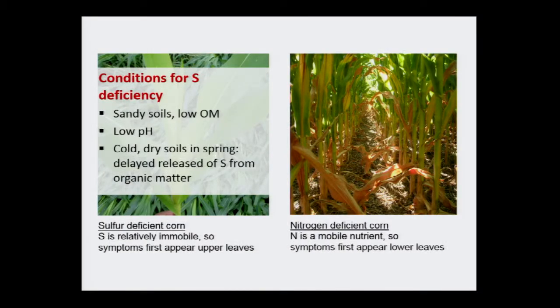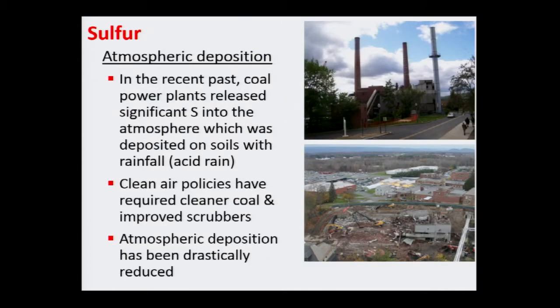Places where you're going to see sulfur deficiency: low organic matter sandy soils, low pH, and cold dry soils in spring — sulfur deficiency can be triggered just like nitrogen deficiency. When I was in grad school 15 to 20 years ago, no one was talking about sulfur because we were getting a lot of sulfur free with the rain. Just like we don't talk about nickel now — maybe in 30 years we will be.